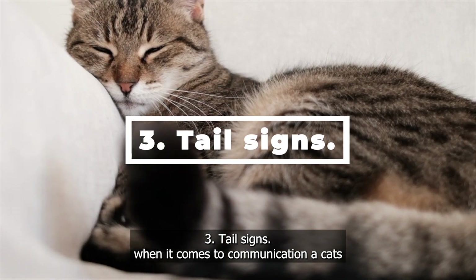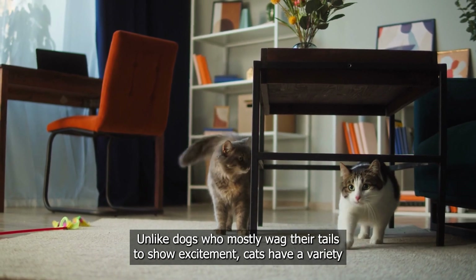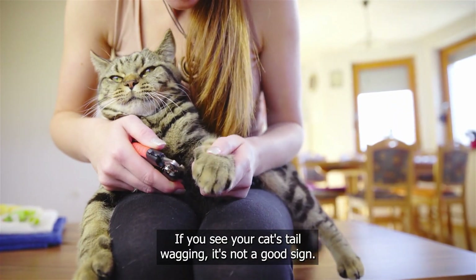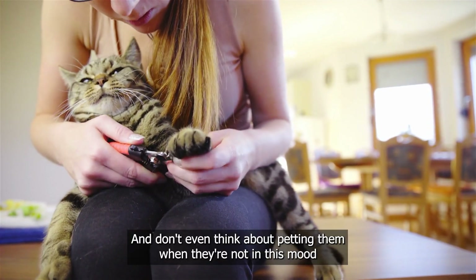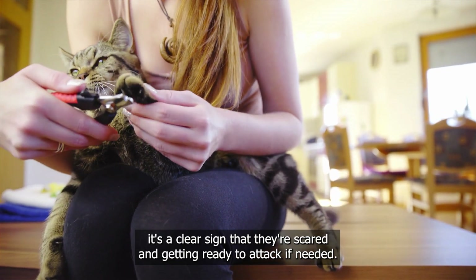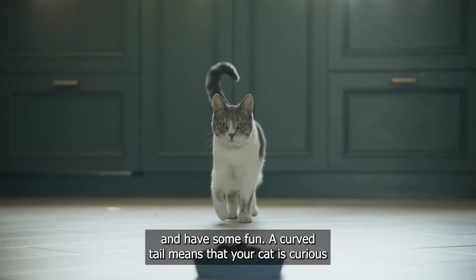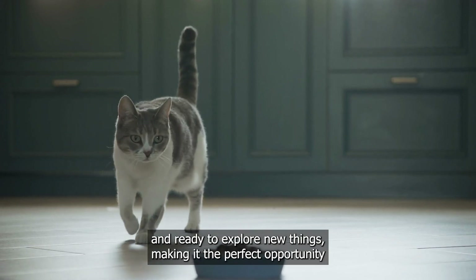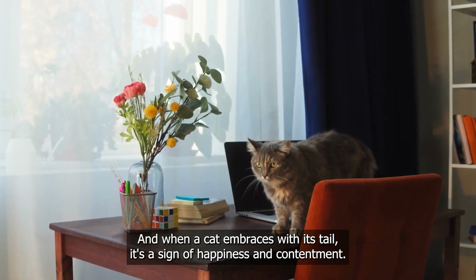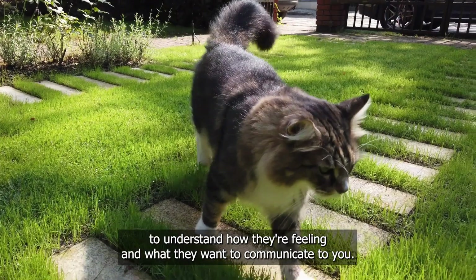Tail signs. A cat's tail is one of the most expressive body parts in the animal kingdom. Unlike dogs who mostly wag their tails to show excitement, cats have a variety of tail movements to express different feelings and emotions. If you see your cat's tail wagging, it's not a good sign — it usually means they're frustrated or unhappy, and don't even think about petting them unless you're ready for a few scratches. A puffed-up tail means they're scared and ready to attack if needed. When a cat twitches its tail, it's ready to play. A curved tail means your cat is curious and ready to explore, making it a perfect opportunity to introduce them to a new toy. And when a cat embraces with its tail, it's a sign of happiness and contentment. So keep an eye on your cat's whole body language, including their ears and eyes, to understand what they want to communicate.